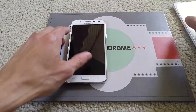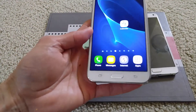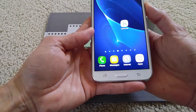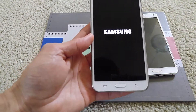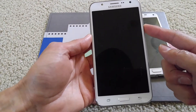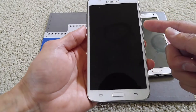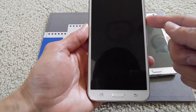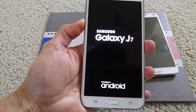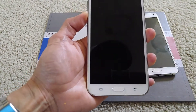Now let me show you what to do if you experience a problem with your J7. I'm going to show you how to go into safe mode. You want to power off your phone first. Then press the power button, and once you see the Samsung logo on the display, press and hold the volume down button and keep holding it.